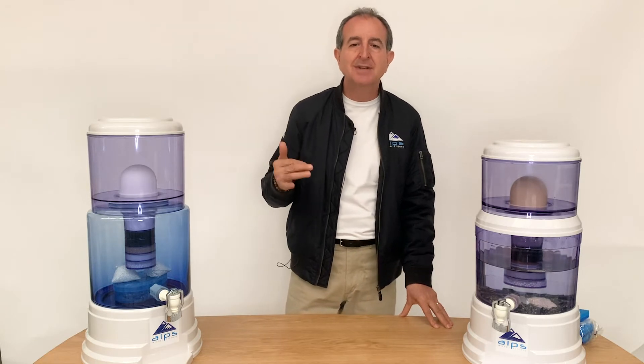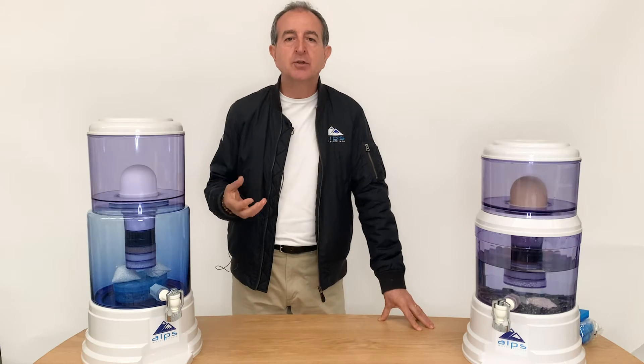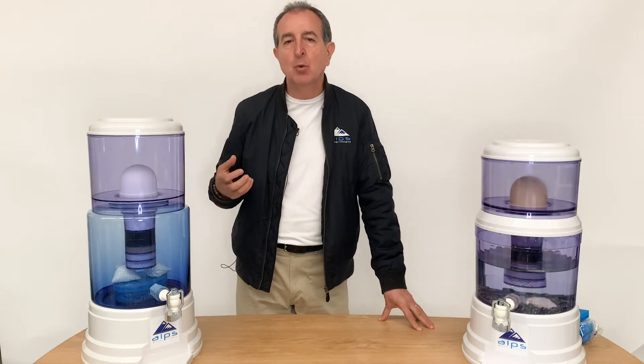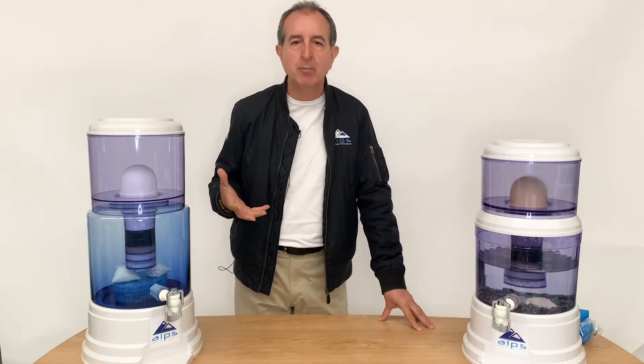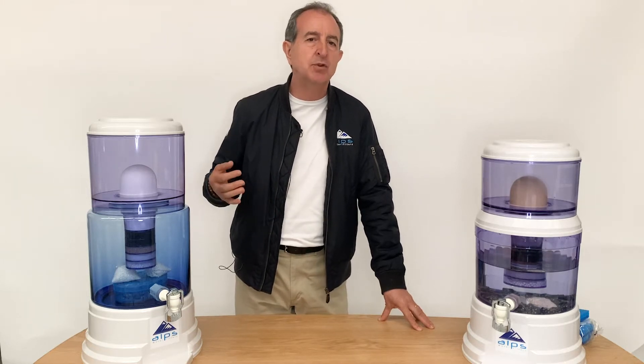What that means is, we don't force the water through any membrane to filter the water, because we believe when you force water through any type of membrane, you damage the water. And the tighter the membrane, the more damage you do.